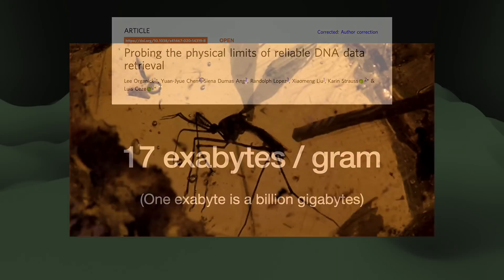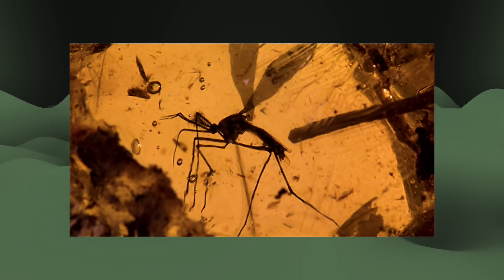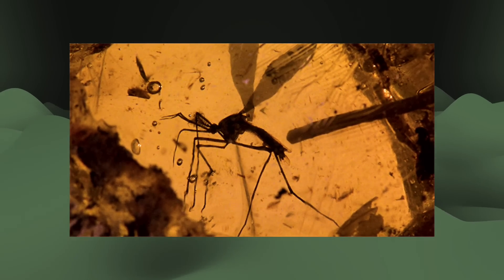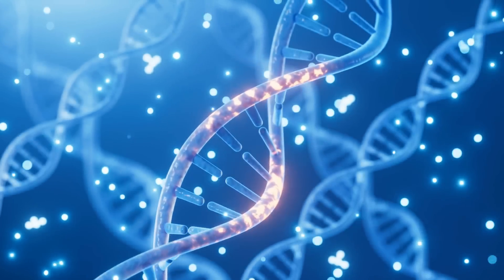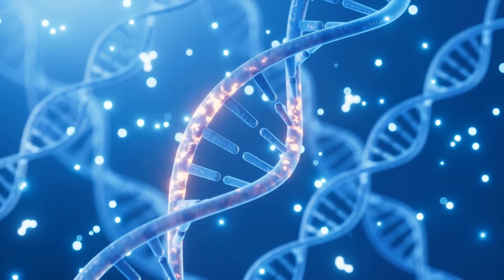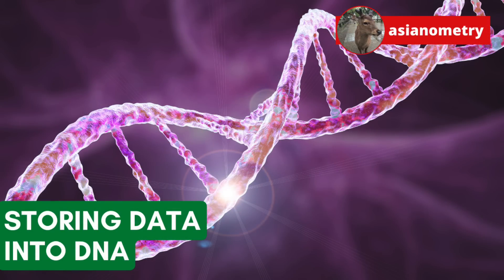And that DNA is sturdy. The molecules can last many years. So the pitch is that we turn DNA into a super-long-term, write-once, never-read form of cold storage. And I love stuff like this. In this video we explore a strange but feasible storage technology.